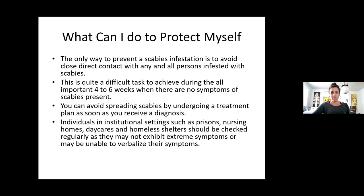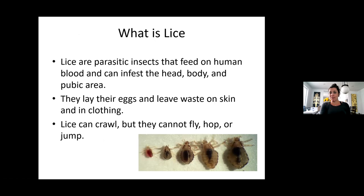Let's talk about lice. There are a bunch of different kinds. Lice can infect the head, the body, and the pubic area, and they feed on human blood. They lay their eggs and leave waste product on the skin and in clothing. They crawl, but they do not fly, hop, or jump.